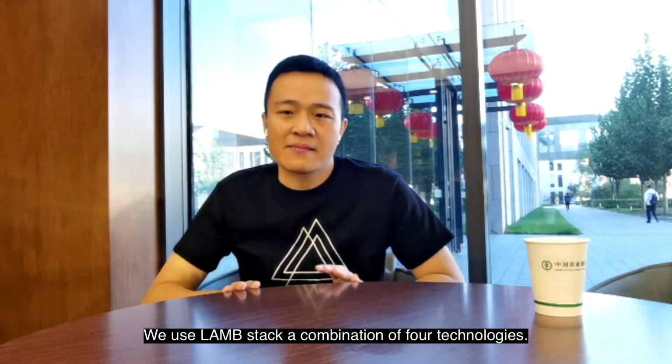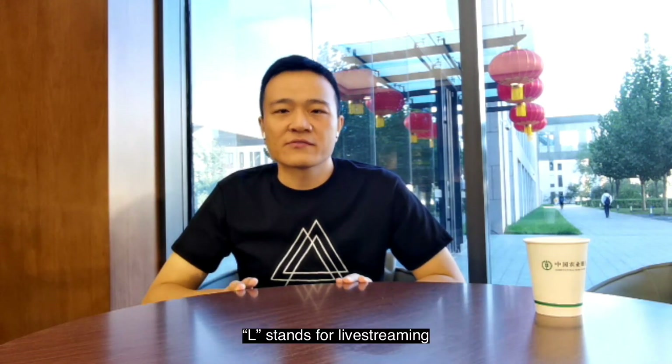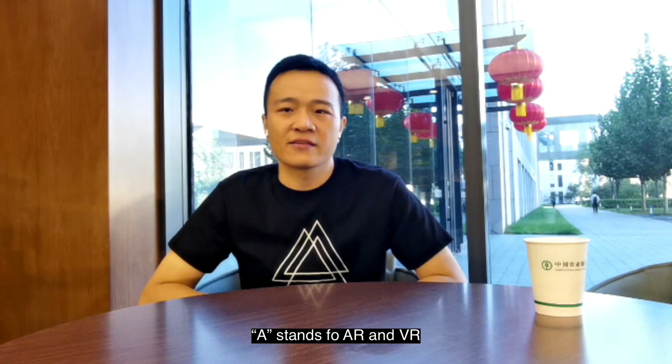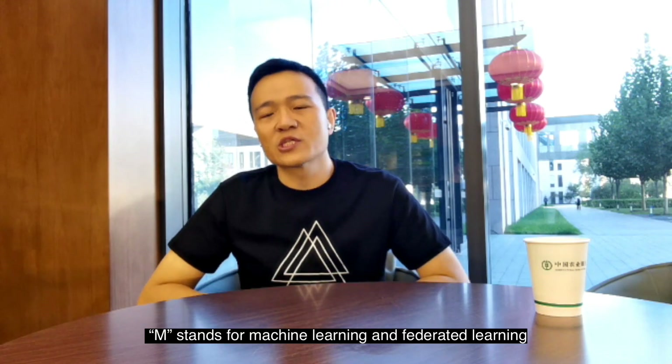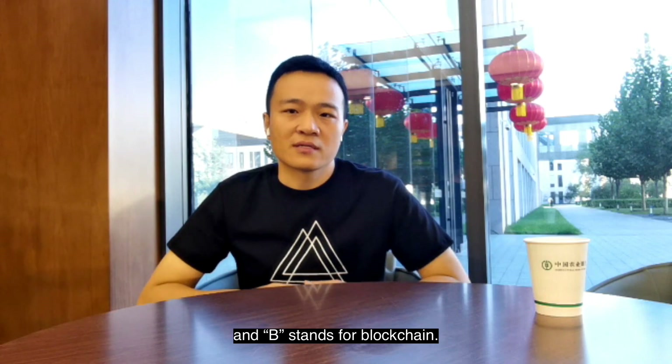We use the LAMP stack, a combination of four technologies: L stands for live streaming, A stands for AR and VR, M stands for machine learning and federated learning, and P stands for blockchain.